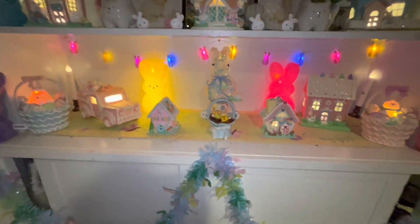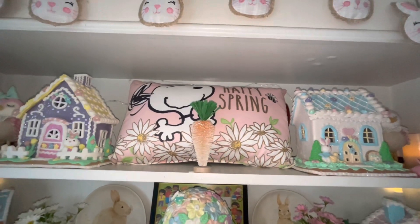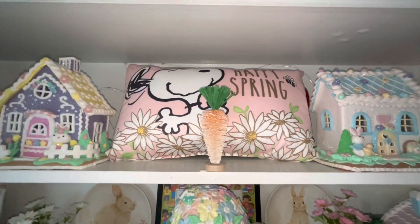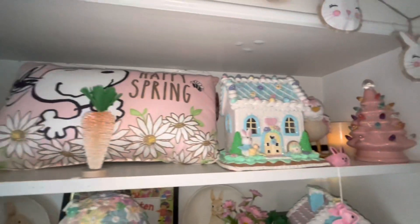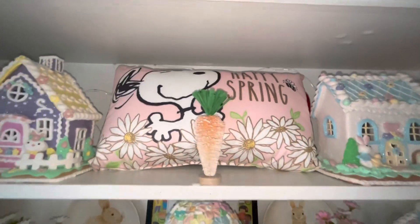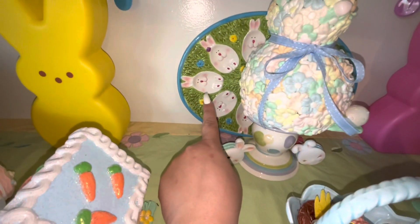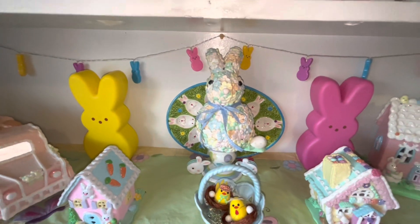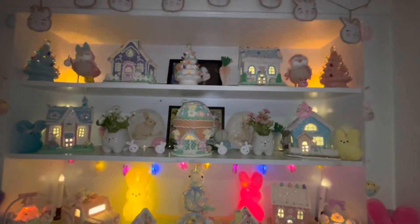I did make a change up here — I added my Snoopy 'Happy Spring' pillow that I got recently at Burlington. The tree that was here — you'll see it afterward, one of those from Nordstrom — I moved it. And on the bottom level I added that egg tray back there; it's so cute, I got that one from the thrift store a couple years ago. I think it looks beautiful.